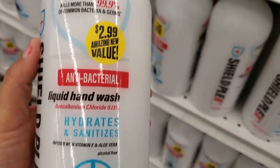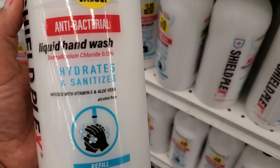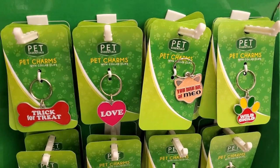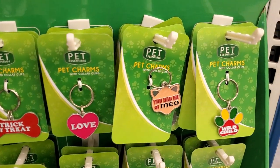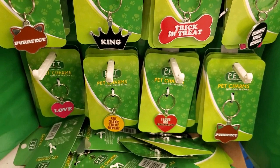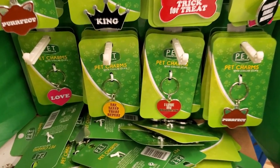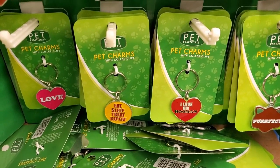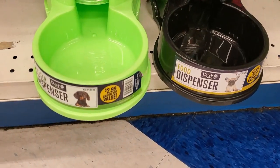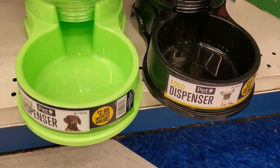Look at how cute are these trick-or-treat socks — 'Love Wild Child,' 'Eat Sleep Treat Repeat' — that's cute, and they're only 99 cents. They also have this water dispenser for only $2.99 — look at how cute that is.